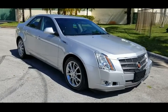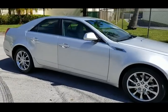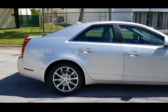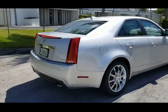Greetings from National Auto Sale. This is a 2009 Cadillac CTS. The car is in outstanding condition, only has 19,500 miles. Really in beautiful condition.